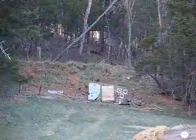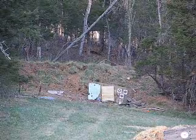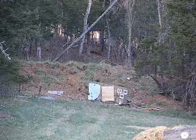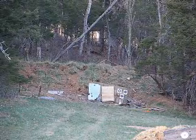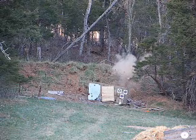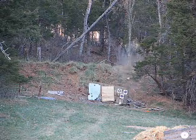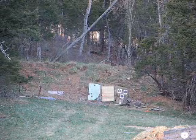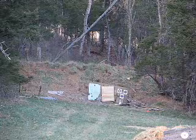We go with round number 11: 3 ounces triple FG black powder, 6 pound round zinc ball. Off to the right. Twenty point five inches recoil on that round — very good, consistent with the rest of them.